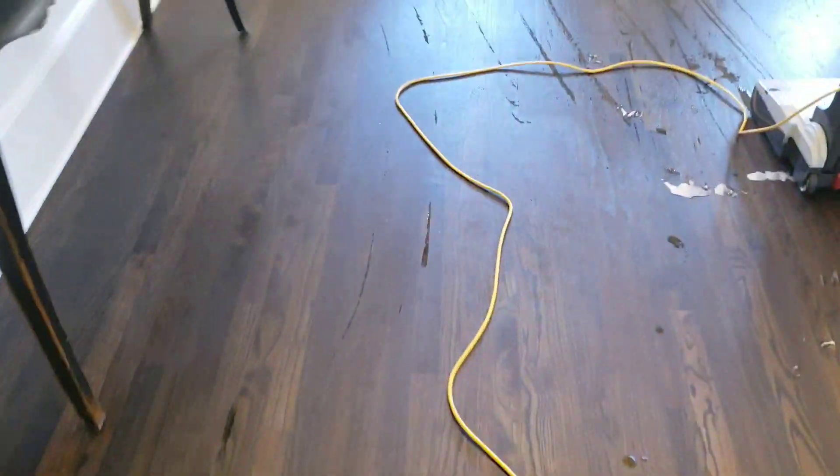Alright guys, I'm going to finish up here and get to my last job. Thanks again for watching — I'm going to fill this up one more time just in case.